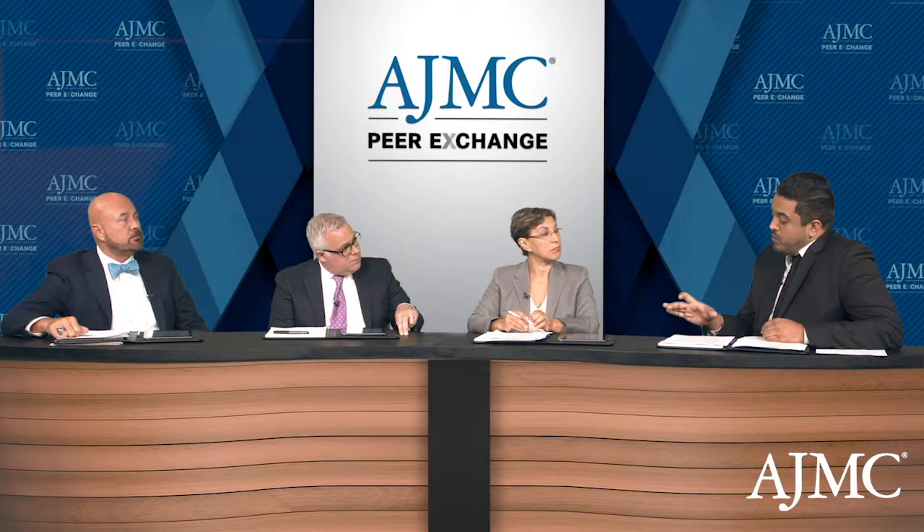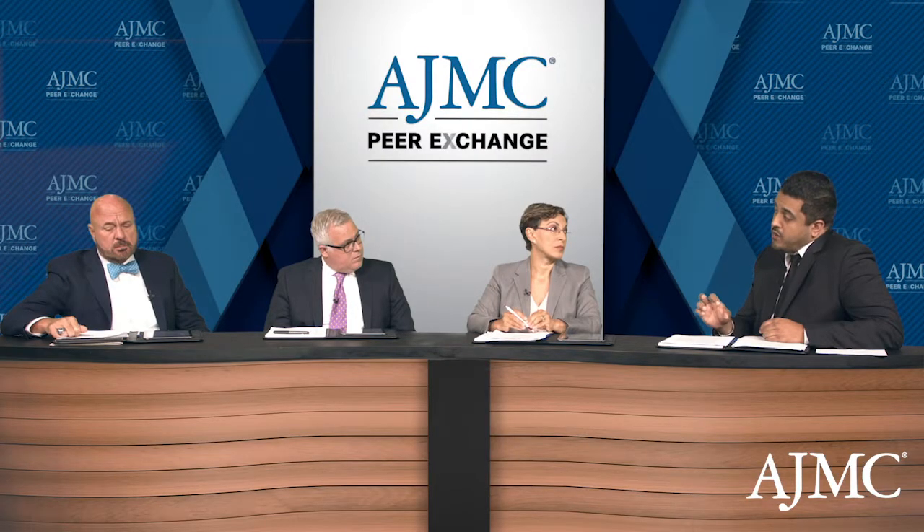Setting aside payer issues — is there a set age you're looking for? In general, the phase 3 data is for patients who are 5 and older, so we're starting there. At this point, at least in my clinic, we're using L-glutamine in patients who are on hydroxyurea and still having issues.